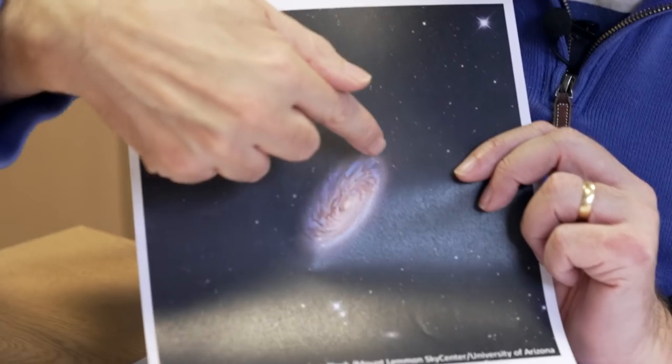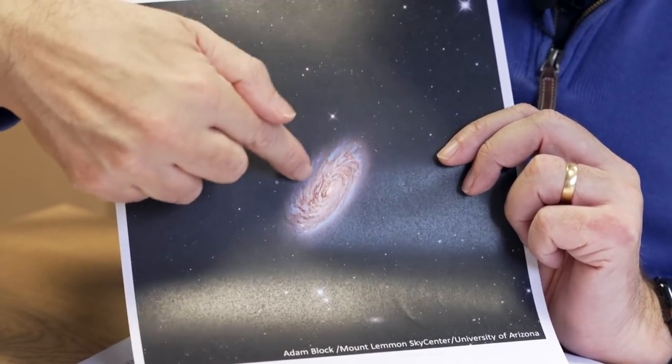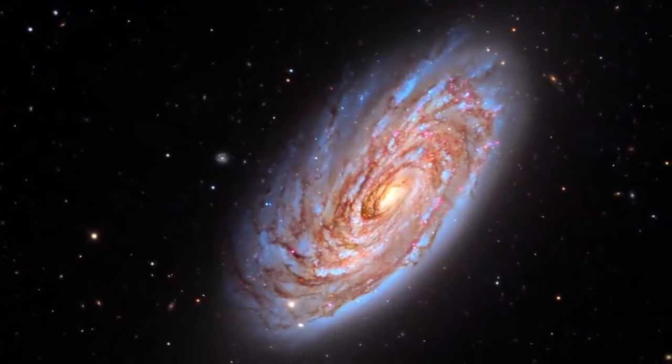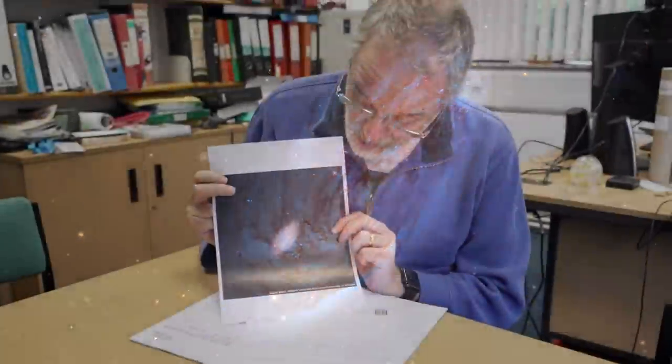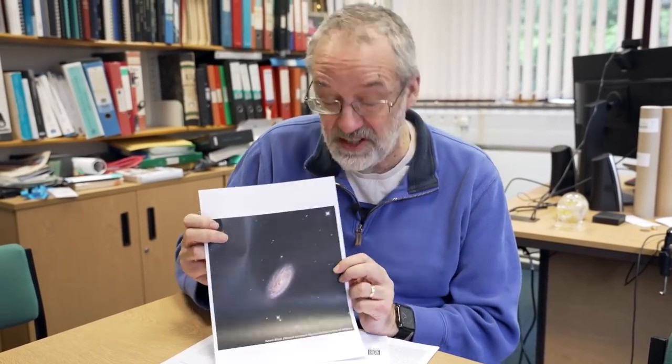If you look a bit more closely at it, there's something a bit peculiar going on, because it's not actually symmetric. You can see it's diffuse and fluffy on this side, but actually quite concentrated on that side. So it doesn't have a perfect symmetry to it, and there is a good reason for this — and actually it's the same reason why Messier got lucky and found all those objects in one night.